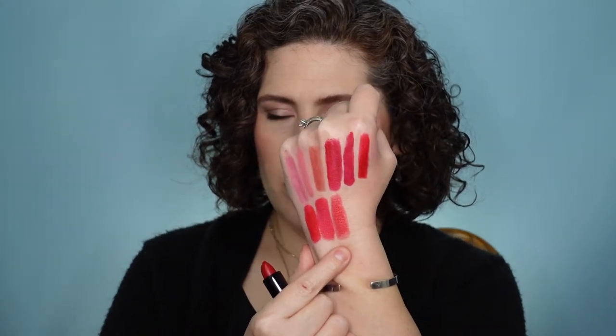This is from Essence - their long lasting lipstick in shade number eight, Passionate. First of all, it was not long lasting and I didn't like the formula. If you don't mind reapplying and you have no problems with things leaving your lip line, maybe you're great with lip liner, but this one kind of bled everywhere. I don't like this. Bye bye.